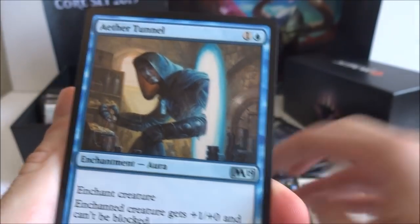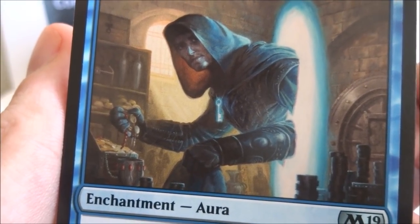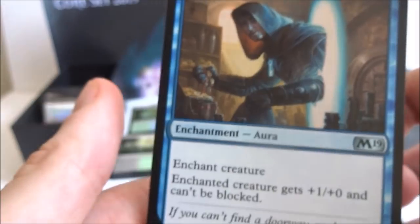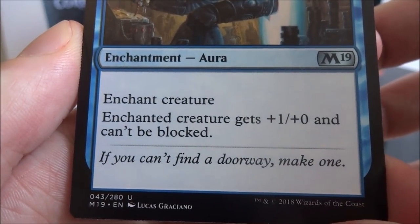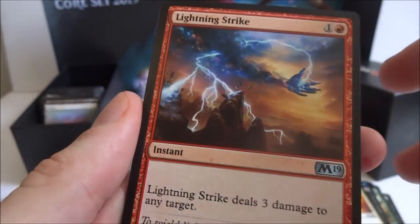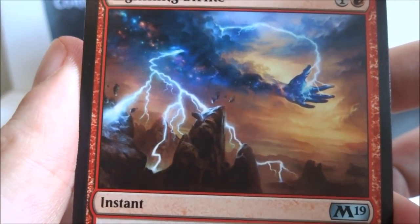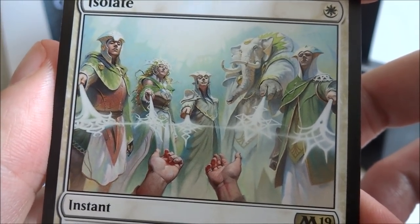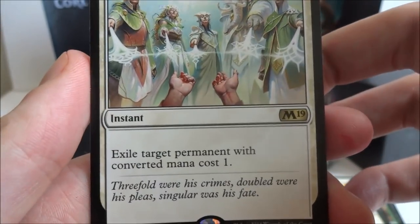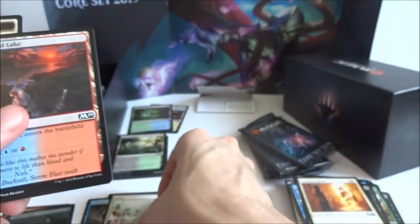I got an Aether Tunnel — one generic and a blue, enchantment aura. Enchanted creature gets plus one plus zero and can't be blocked. I got a Lightning Strike — one generic and a red, Lightning Strike deals three damage to any target — like a lightning bolt but one more expensive. And I got an Isolate — one white, instant, exile target permanent with converted mana cost one. And then I got a highland lake and a knight.